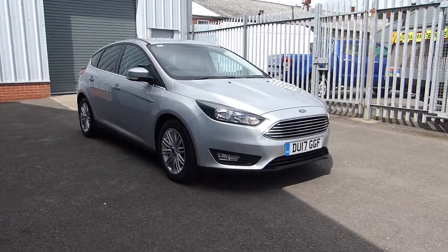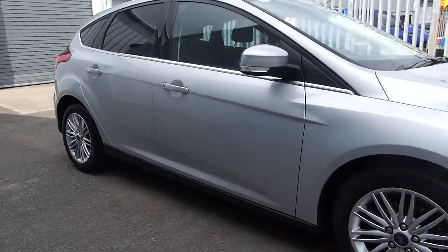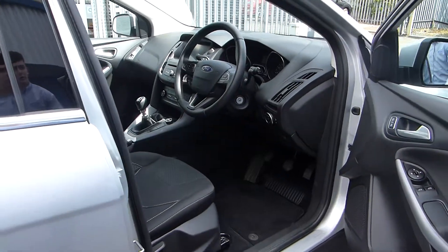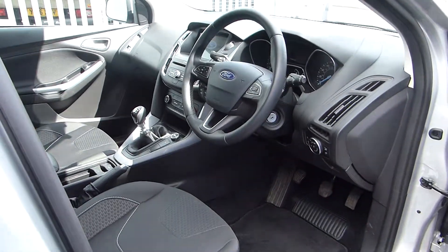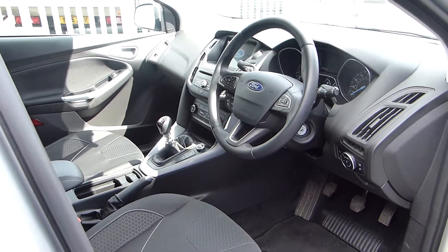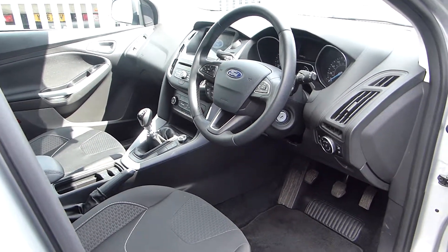Now moving on to the inside, you can see that it has cruise control. It has Sync 3 with navigation, DAB radio and Bluetooth. It also has a 6 speed manual gearbox.